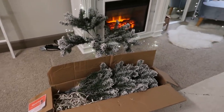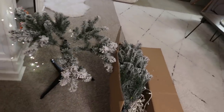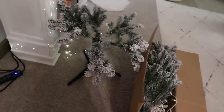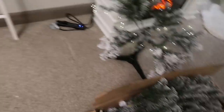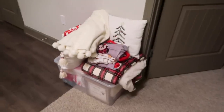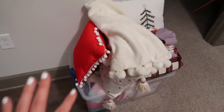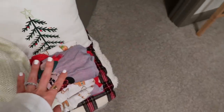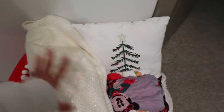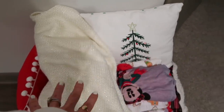I'm going to wait until Brandon gets home because I'm having some trouble taking the legs off the tree — I want to see if he knows a secret to it or if I'm just being a little weakling. This is our pile of other decorations. I'm going to take all these textiles — the tree skirt, my Christmas blanket, PJs, and pillows — and probably put them in a garbage bag or a big retail bag and shove them under the bed.